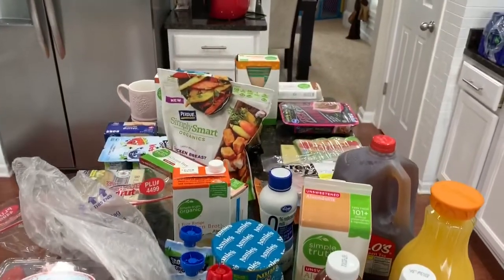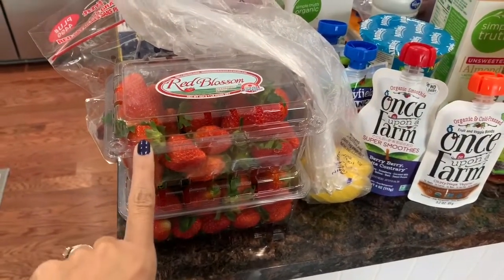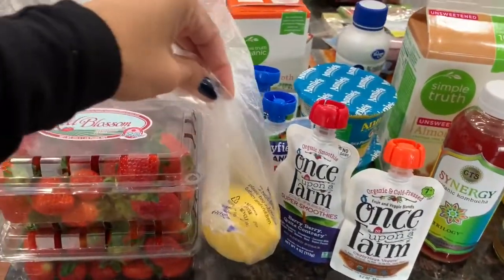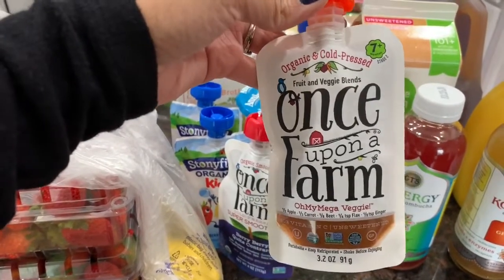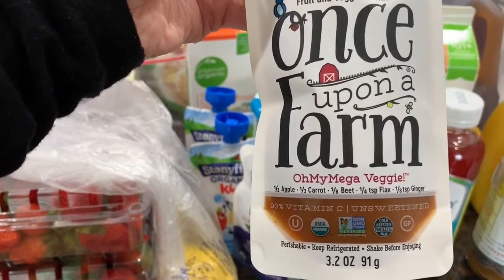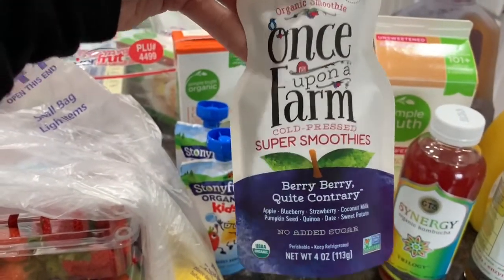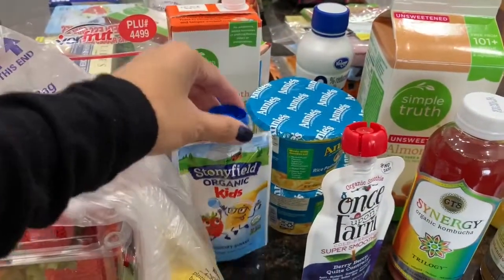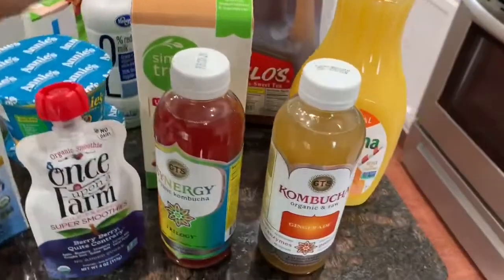Here's an overview of everything I purchased. I bought two packs of strawberries — we go through them so fast with the kids. I have one large lemon, and two Once Upon a Farm cold-pressed fruit and veggie pouches that Madison loves. I also got two packs of Stonyfield Organic Kids Yogurt, great for on-the-go and Ryan's lunch. Then I bought my kombucha — they were on sale two for five — the trilogy one and a gingerade one.